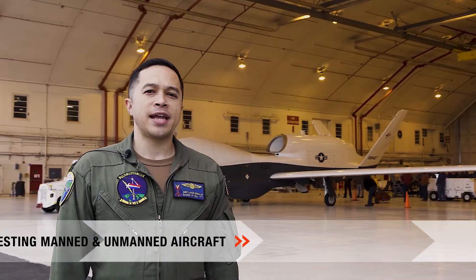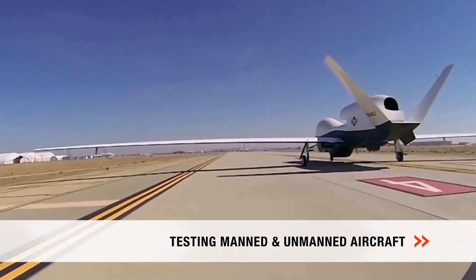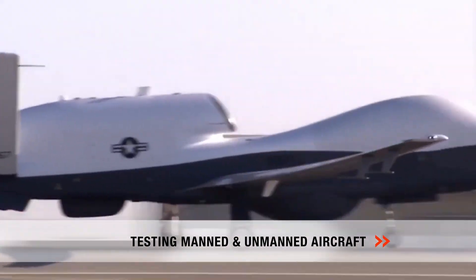We test both manned and unmanned aircraft, including the MQ-4C Triton, the Navy's newest and largest unmanned vehicle.